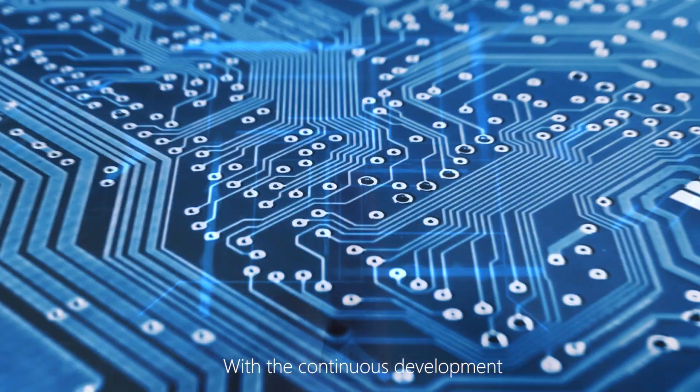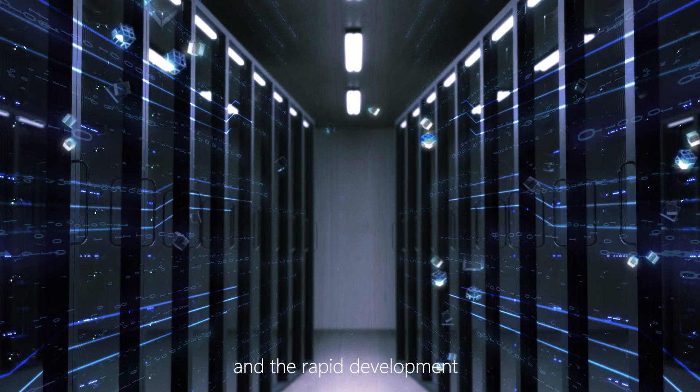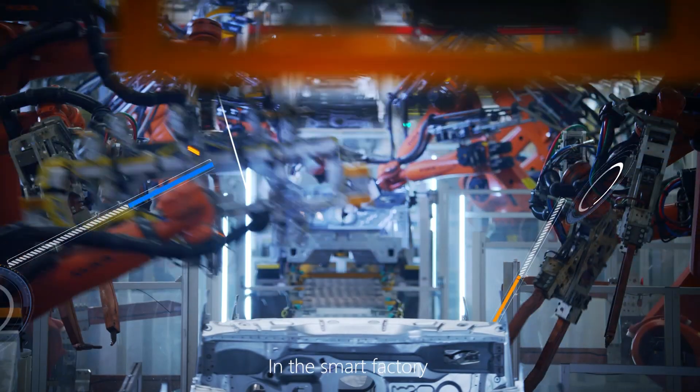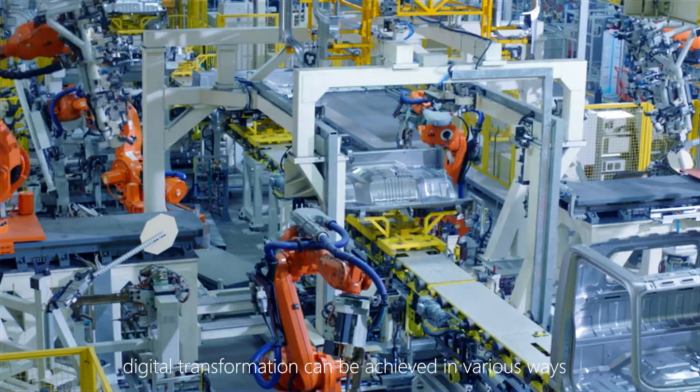With the continued development of integrated manufacturing innovations and the rapid development of disruptive technologies, we have entered a new era of digitalization. In the smart factory, digital transformation can be achieved in various ways.